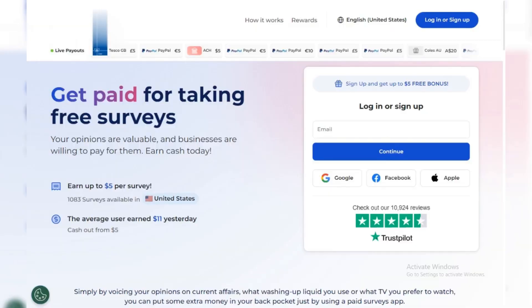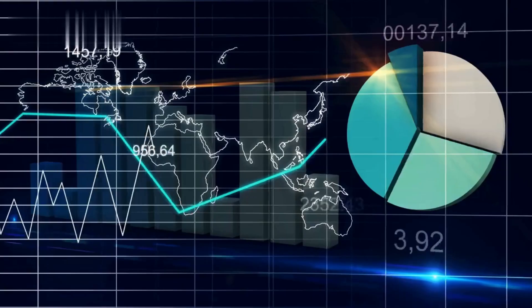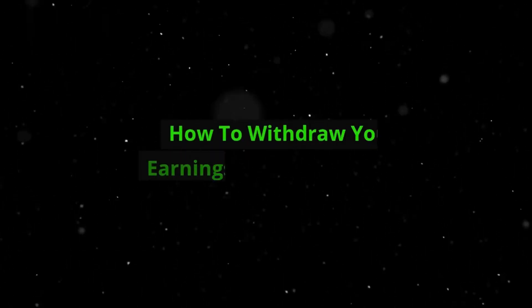Hey everyone! Earned a ton of points on Prime Opinion, but not sure how to grab that sweet cash? No worries, this quick guide will show you how to withdraw your earnings in under a minute. Let's dive in.